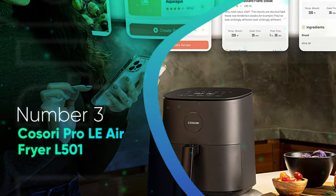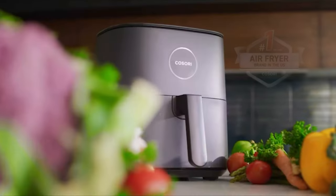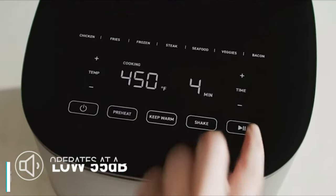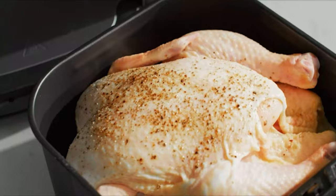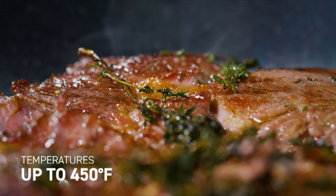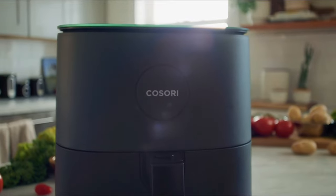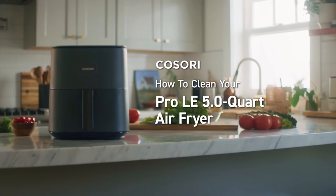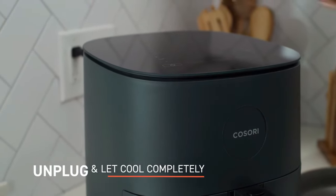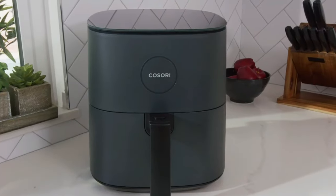Number 3: Kosori Pro LE Air Fryer L501. If you want a budget-friendly air fryer that's as stylish as it is effective, the Kosori Pro LE Air Fryer L501 is worth considering. Unlike any of the air fryers we've tested previously, the LED and touch control panel is located on the glossy top of the kitchen gadget, creating a streamlined look. On test, we found the air fryer produced crisp, crunchy fries with a soft, fluffy potato inside and succulent, juicy chicken wings. However, it struggled to evenly brown foods, so we found ourselves tweaking cooking times, and it wasn't effective when cooking frozen foods either.